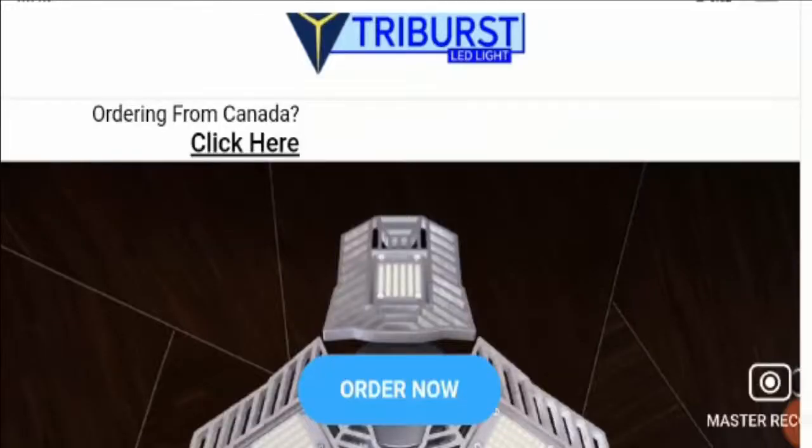Hello everyone. Welcome to all of you in this new video. I hope you are doing well today.